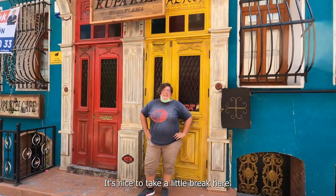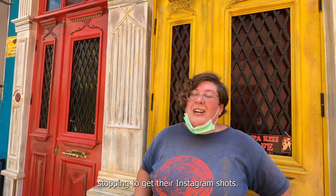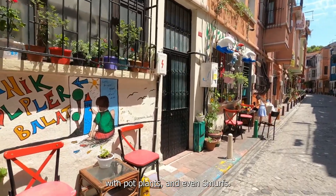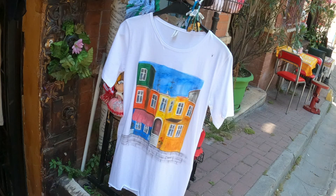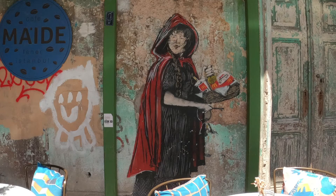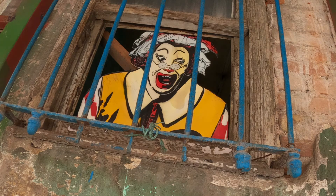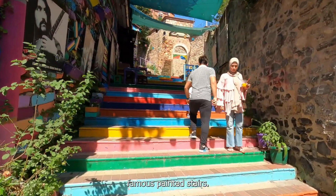It's nice to take a little break here. It's really hot today, but you can see the beautiful colored buildings. There are a lot of people stopping to get their Instagram shots — with some street art, with pot plants, even Smurfs. And these are the famous painted stairs.